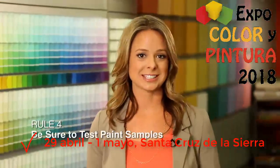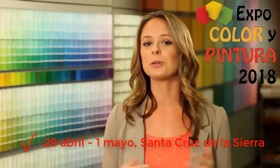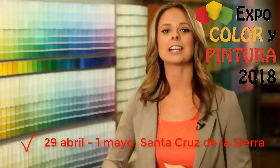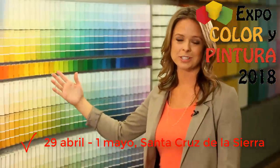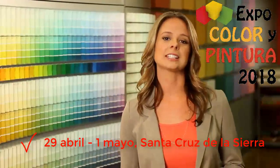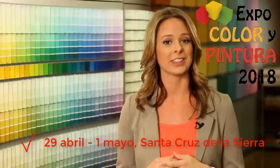Rule number four: be sure to test the paint samples. Live with the color on the wall before committing to a full room of the color. Visit your neighborhood Dunn-Edwards paint store and select from hundreds of color chips in the color range that you want. Don't limit yourself to one or two, as they may look different once you take them home. Once you've pared down your color choices, select at least three to four colors in that same range to test before you paint the entire room.